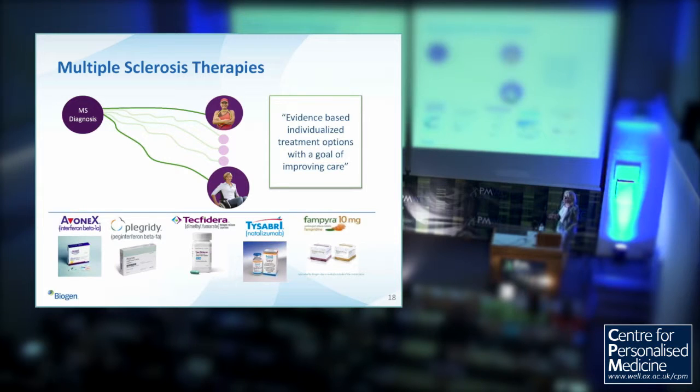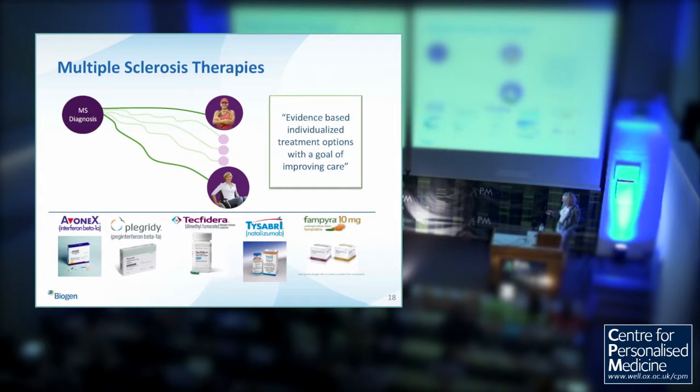Biogen makes five therapies, all approved for the treatment of relapsing-remitting multiple sclerosis. They are all efficacious and at population level have really transformed the lives of patients. However, at first diagnosis, it's almost impossible to tell a patient whether they will still be playing tennis after 20 years or be in a wheelchair after two. We have started molecular work using our own clinical trials and collaborators to understand disease progression in MS and improve patient care.